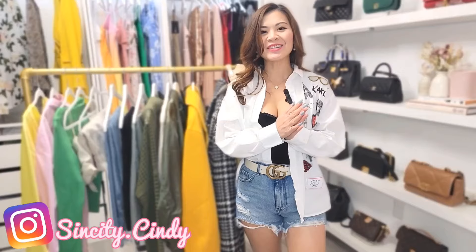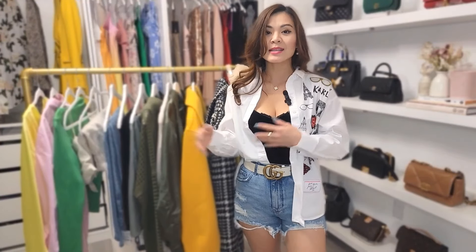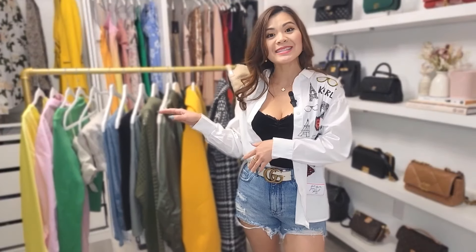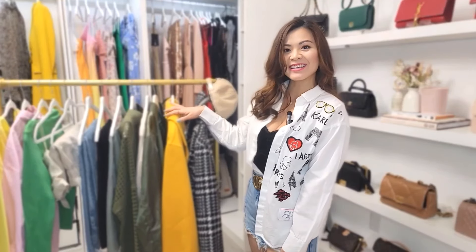Hi guys, welcome back to my channel. Today's video I'm going to share with you my clothing haul that I did recently. These are all from casual brands such as Express, Zara, and then I got some pieces from Saks and some pieces from Nordstrom. I'll show you the pieces and then I will also try them on for you as well. As you can see, I have them all on a rack here.